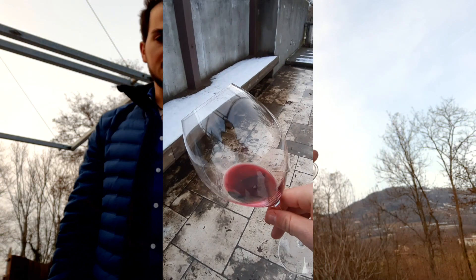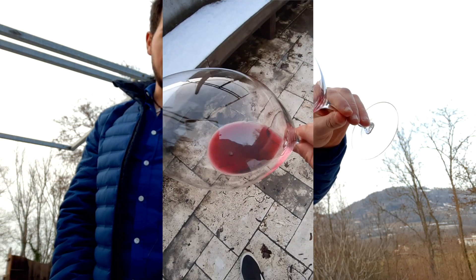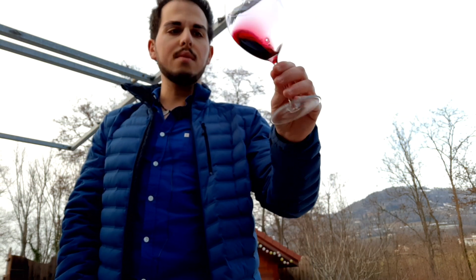Looking at the color, it's a lighter to dark ruby with a purple hue — a nice glossy color. I think you can see it very well in the camera.